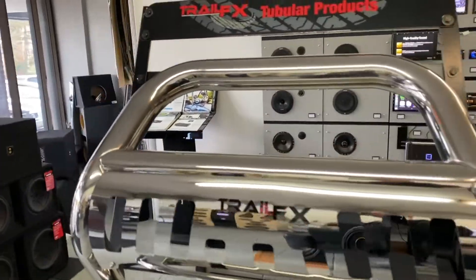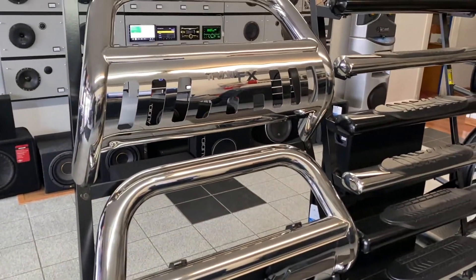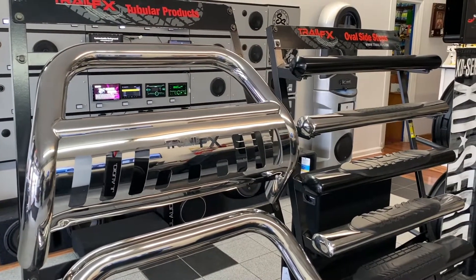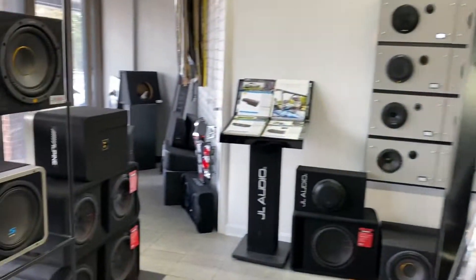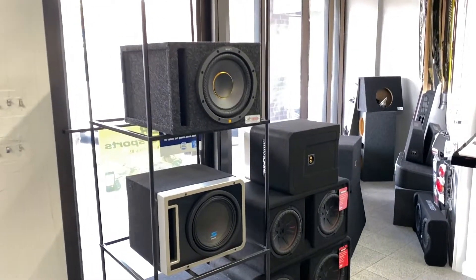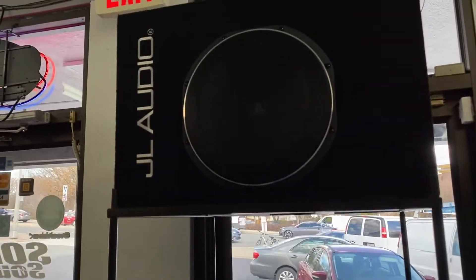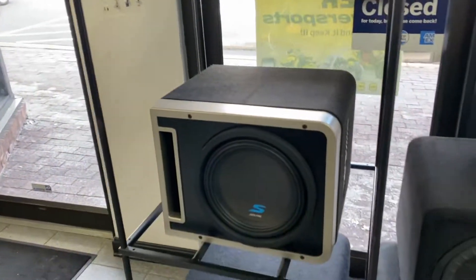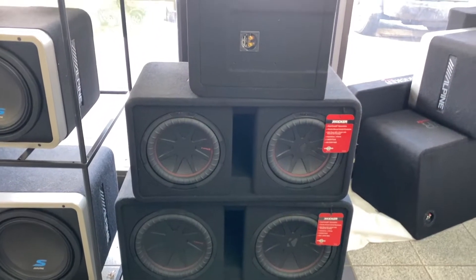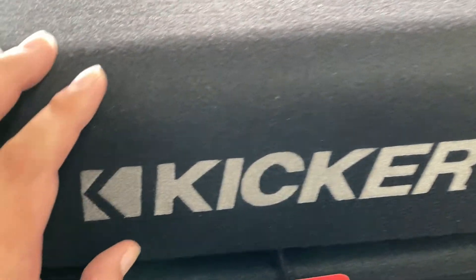We do bull bars and the bigger grill guards too — we don't have a display for those but we sell them. We've got a lot of subwoofer boxes with subwoofers already loaded in — Sony ES, JL Audio, Alpine, and Kicker. We carry dual 12s and dual 10s.